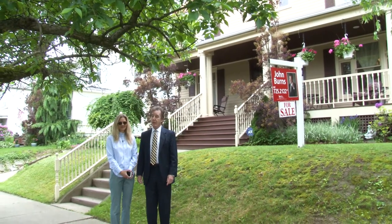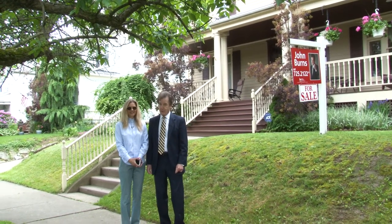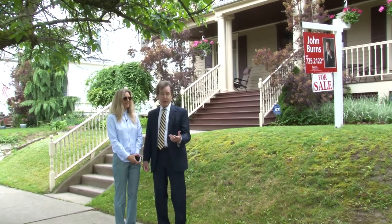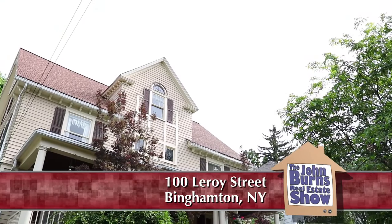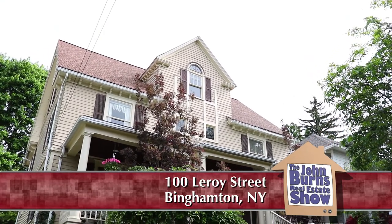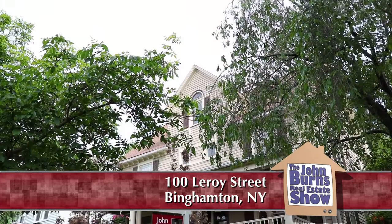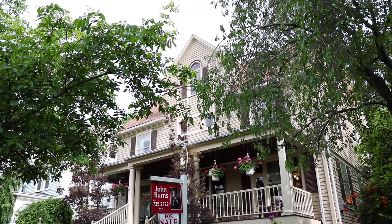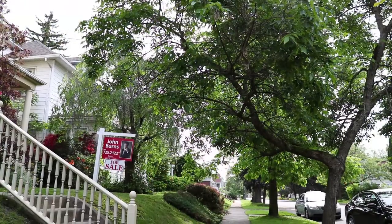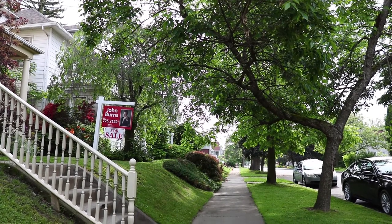Yelena and I are on the west side of Binghamton at 100 Leroy Street. It's a fabulous home — this house was restored approximately 10 years ago and the woodwork in here, the work that they did, it's all very beautiful. We're between Laurel Avenue and Millard on Leroy Street.